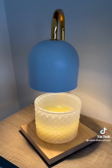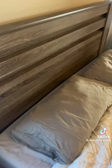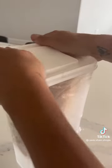This memory foam bed wedge that has a pocket and prevents your belongings from falling between the crack. This bread container that dispenses one slice at a time and keeps it fresh twice as long.